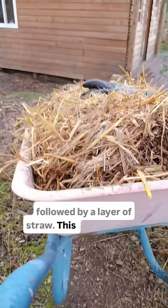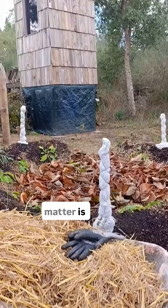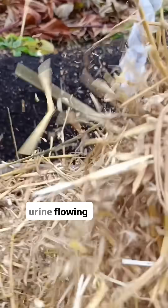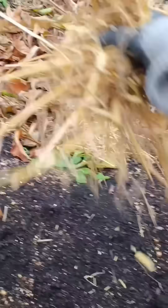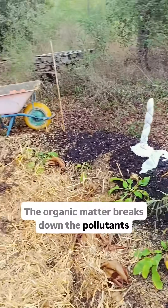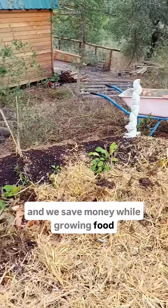Followed by a layer of straw. This mix of organic matter is crucial — it's the physical and biochemical filter for the urine flowing in from the separator pipe. It's simple: plants absorb the water and nitrogen, the organic matter breaks down the pollutants, and we save money while growing food.